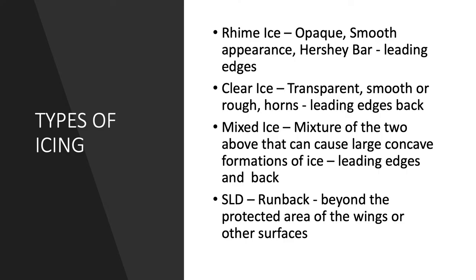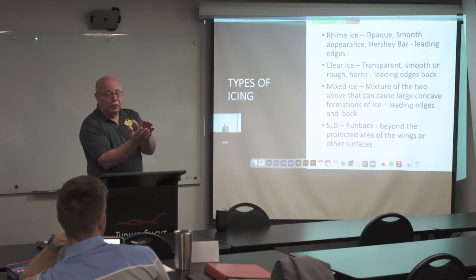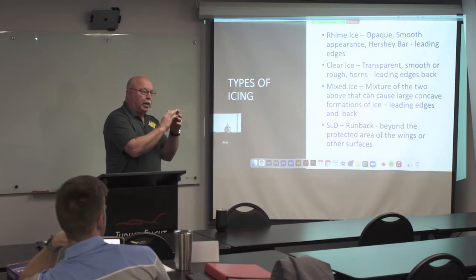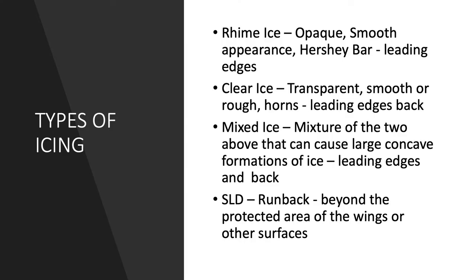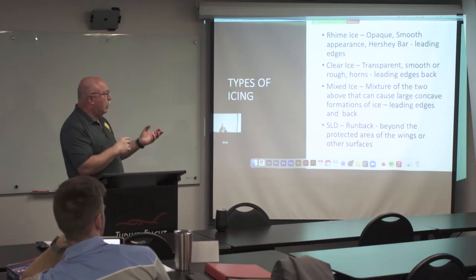The next one is clear ice — that's transparent and smooth, but you can get rough horns that actually build out from the leading edge of the wing. If you've ever seen those pictures, they're pretty startling — you wonder why the airplane's still flying. But they do fly. That's a kind of weird ice — it hits and then it runs, and as it runs it freezes, forming a reverse horn coming off the leading edge. Then you have mixed ice, which is a mixture of the two types. Most of the time out in the system we'll see mixed ice.